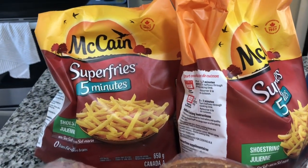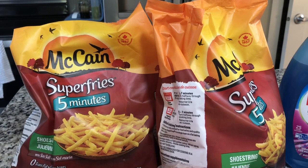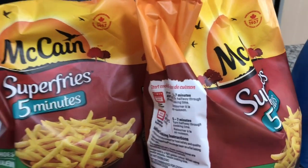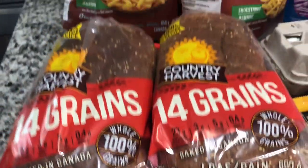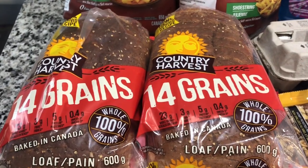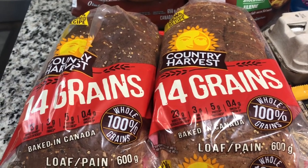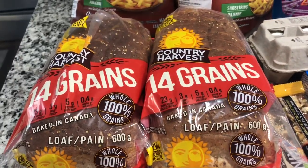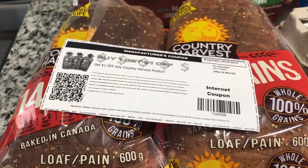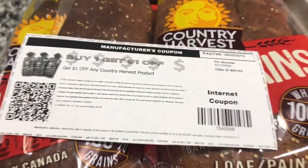We used a coupon, so we paid $1 each — that means $2 total — and we're claiming $1 from Checkout 51 for cashback. So the cost is basically $1 for two bags, about 50 cents each. Then we got this Country Harvest bread. It's usually around $3 at the store, around $2.78. We price matched for $2 and used a $1 coupon. I printed this from a website called smartsource.ca — I'll put a link so you can check what coupons are available to print.